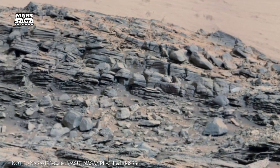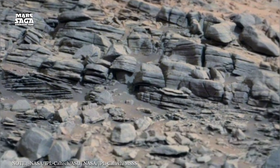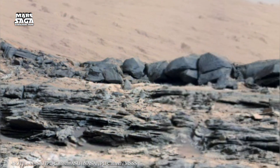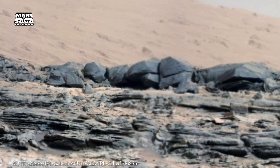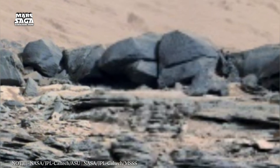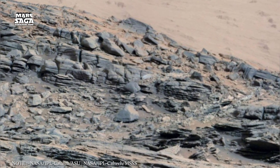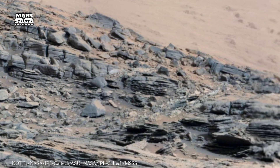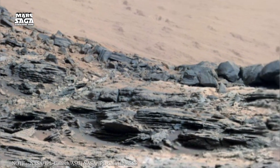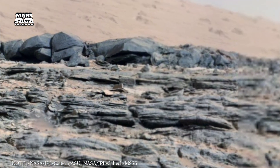Billions of years ago, Mars wasn't red — it was blue. Its valleys were filled with rivers, its basins covered by massive oceans stretching for thousands of miles. Satellite images from orbiters like Mars Express and MAVEN reveal ancient shorelines, delta formations, and dried-up channels so large they could have once carried more water than the Mississippi River. These aren't just marks on a map — they're pages from Mars' forgotten history.